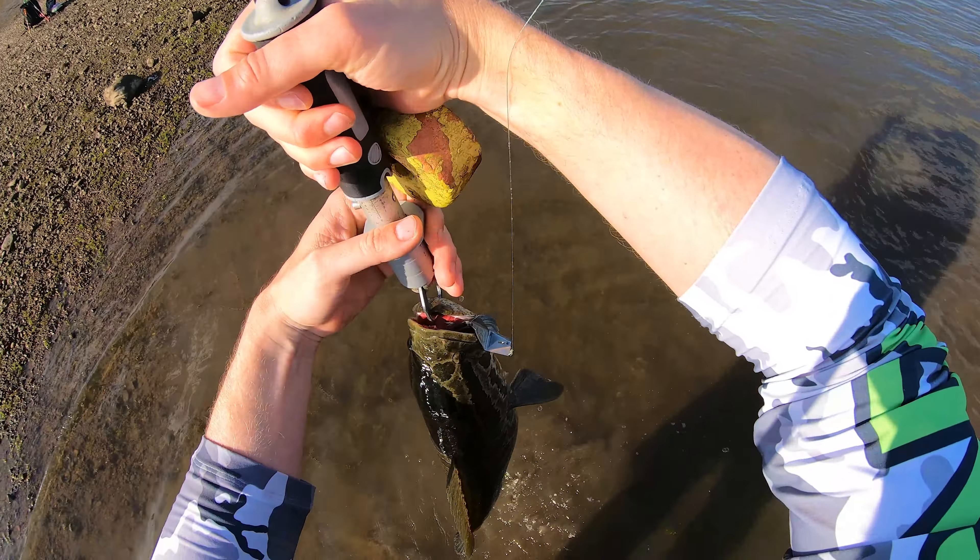Almost had you — you almost made it! There he goes, just skating to me. I just saw one rise right there — I'll put the blade waker back on. Oh there you are, there you are! That's a nice one — holy crap, he smashed it! Nice fish — those head shakes are massive. It might be a double digit!